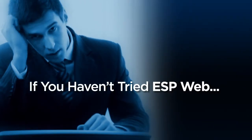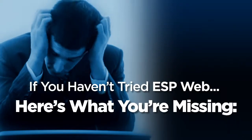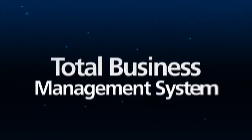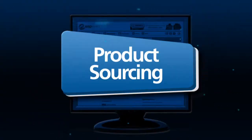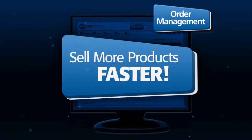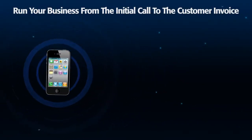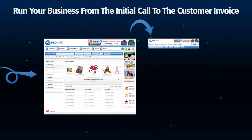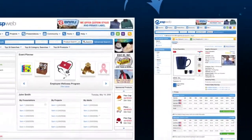If you haven't tried the new ESP Web, which is a free addition to all current ESP online users, here's what you're missing. ESP Web is a total business management system that combines product sourcing, marketing, and order management to help you sell more products faster. And best of all, it's probably the easiest program you'll ever use.